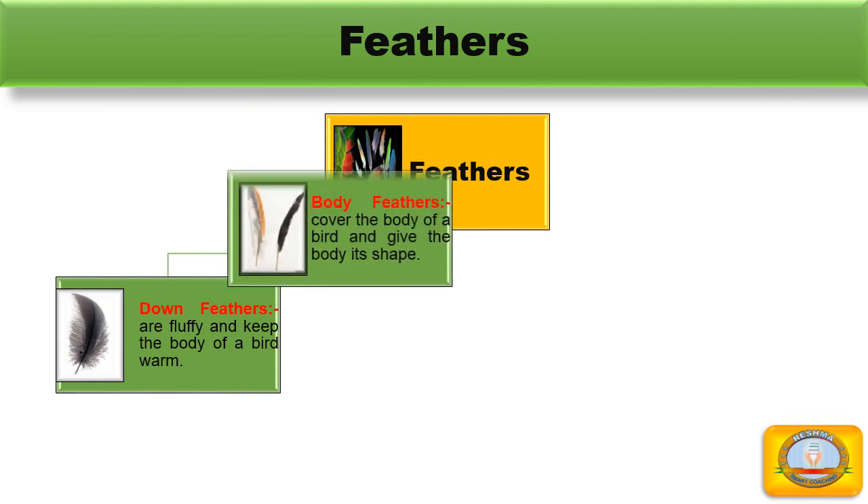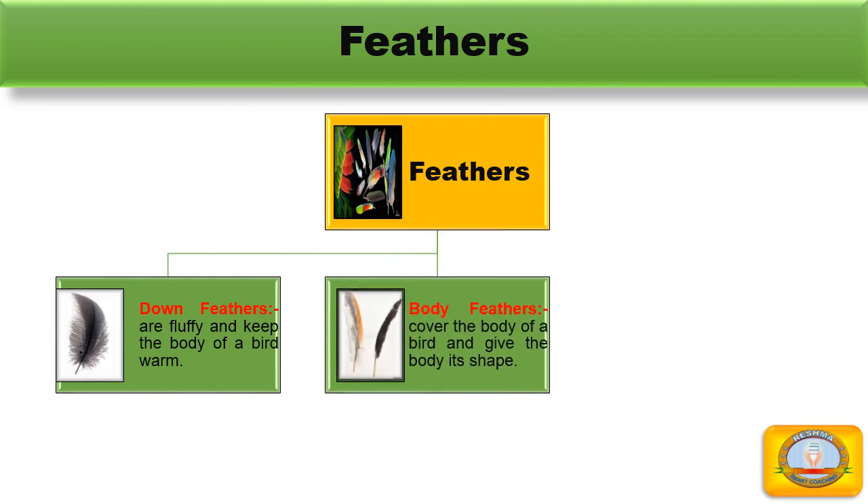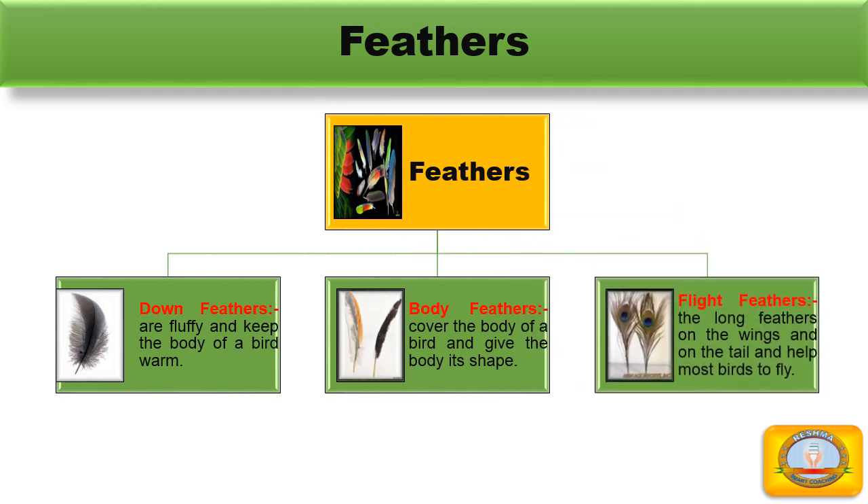The second type is body feathers. Body feathers cover the body of a bird and give the body a shape. And the third one is flight feathers. The long feathers on the wing and on the tail are called flight feathers.